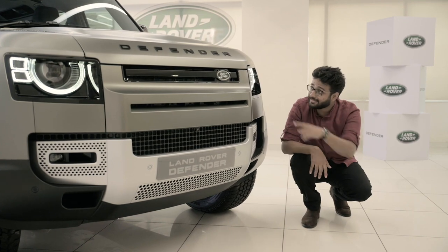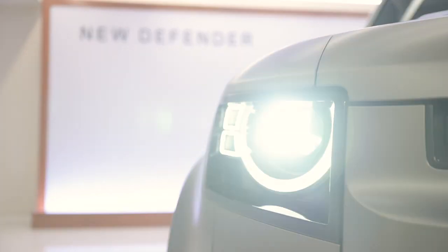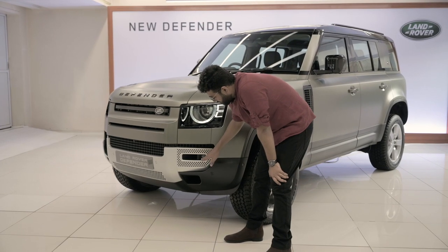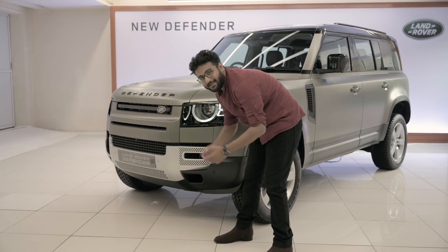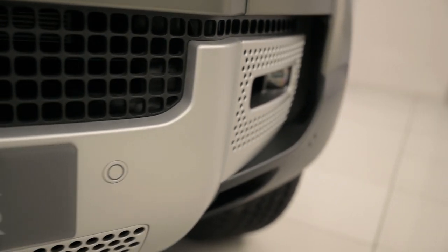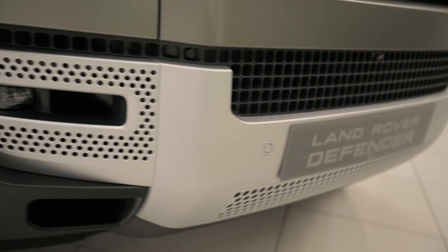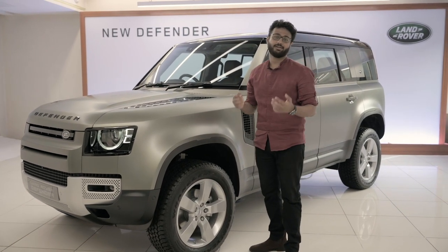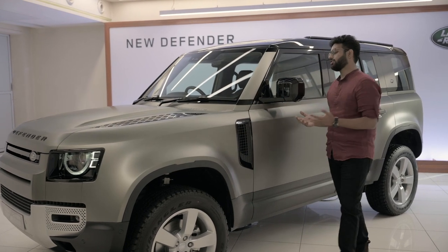These round headlamps — well, they're not round anymore — but they have a nice round LED strip that looks very nice. These are LED headlamps with optional matrix LED lights. Low down you have LED fog lamps as part of this brushed metal bumper, which has inserts to let out water when wading and to direct air onto the brake discs. Everything here is functional — these side vents are where a snorkel attaches and runs up to the A-pillar.